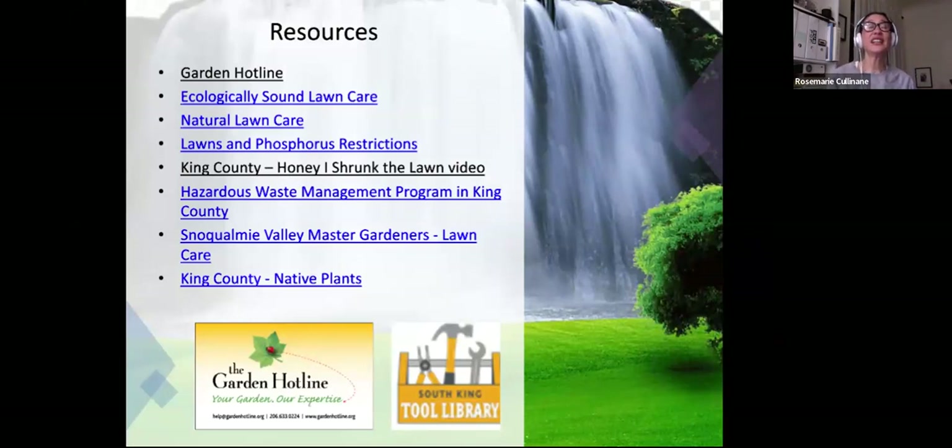You can always call us at the garden hotline. Puget Sound Lawn Care is a good site. We have natural lawn care brochures you can find on the garden hotline website. King County's 'Honey I Shrunk the Lawn' video should be on there. The King County Hazardous Waste Management Program and Seattle Public Utility have a lot of yard care and gardening pages. Snohomish Valley Master Gardeners and any county master gardeners through Washington State University's extension cooperative extension are available. King County also has a source for native plants if you're interested in learning more about native plants for low-maintenance gardening.